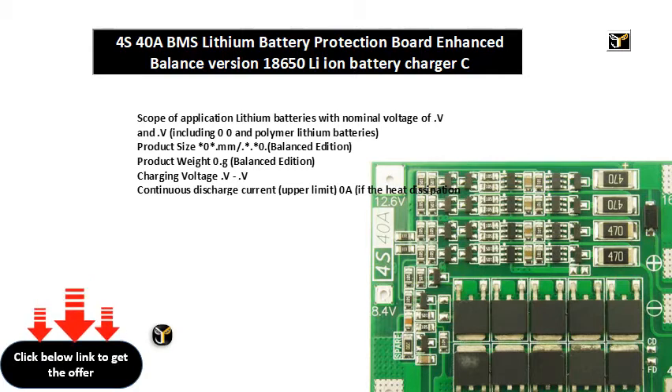Product size: 46 × 63.4 mm, or 1.81 × 2.36 × 0.13 inches, balanced edition. Product weight: 10.3 g, balanced edition.